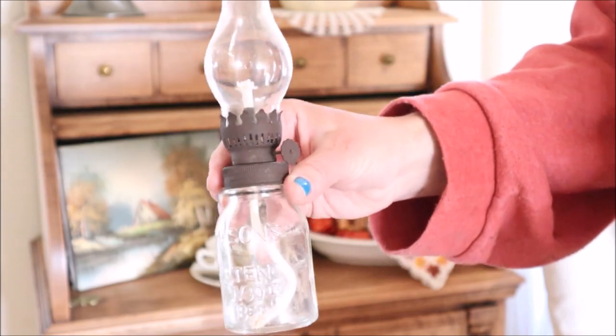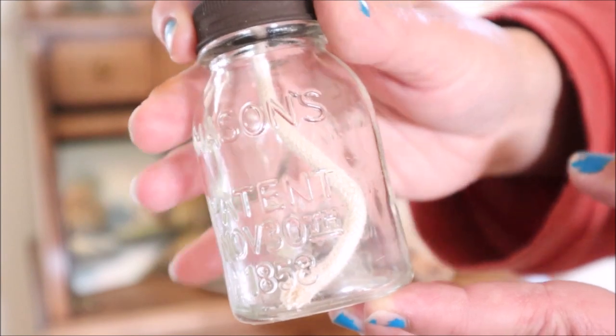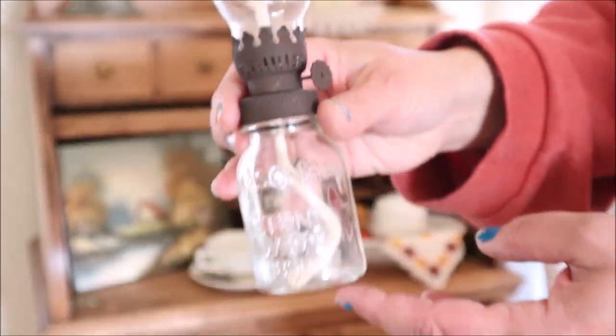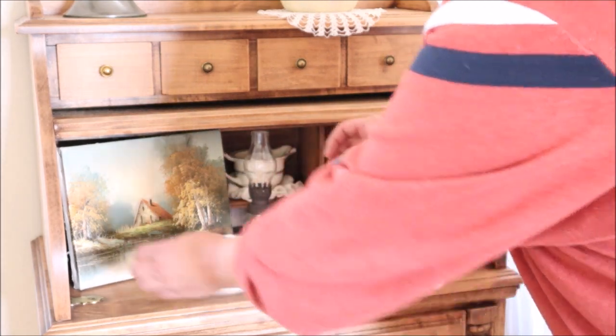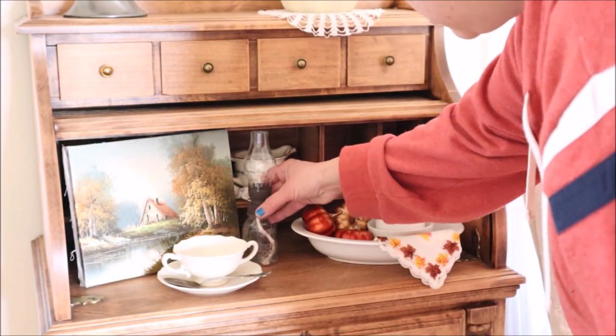On a recent trip out thrifting with friends, I found this cute little oil lamp, which I think is so adorable. I was struggling with where to place it, and then I realized it might look kind of nice on my little desk here. So I am rearranging things to make it work, and I think it's going to look adorable here.